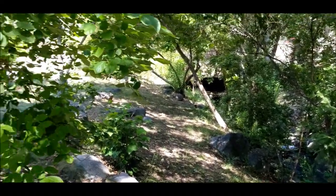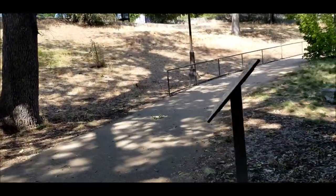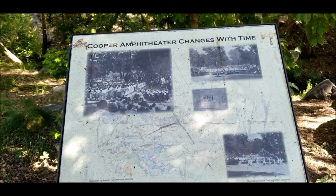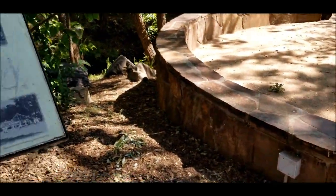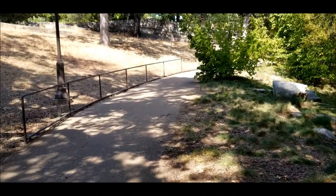It's pretty down here. This is basically August — it's almost August. Cooper Amphitheater changes with time. Apparently this has been here for quite some time. I don't know what they're talking about, the Cooper Amphitheater, but maybe they'll find it up here.